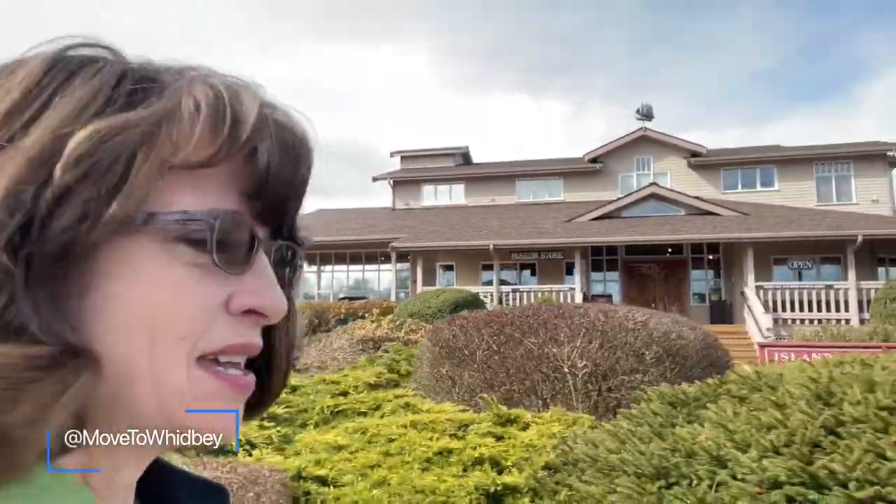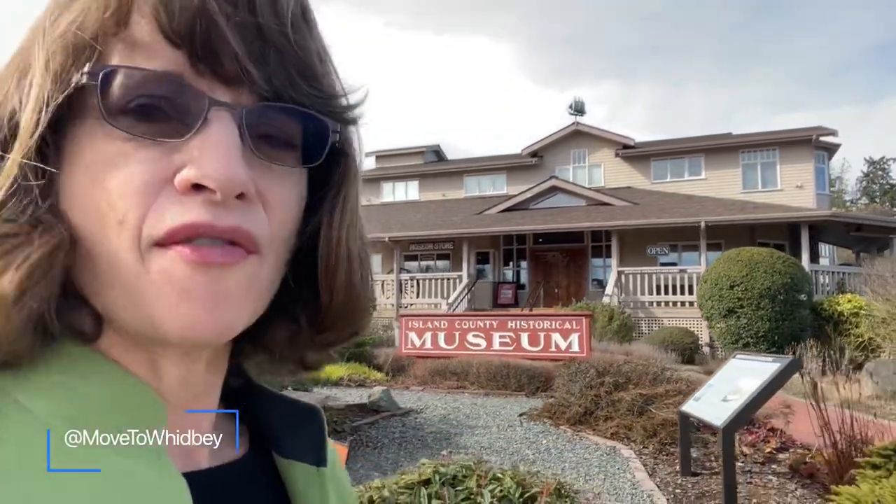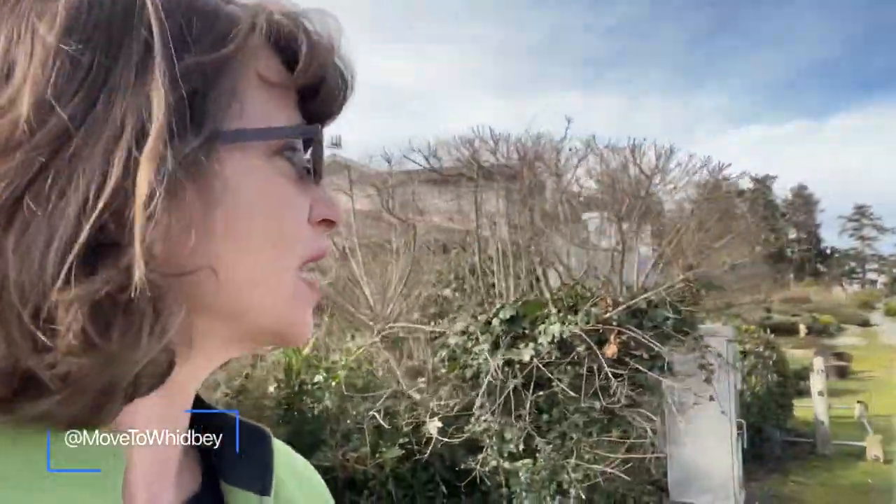Hello! Today I am sharing with you the town of Coupeville. I am on Whidbey Island and right now I am downtown. I wanted to share with you one of our favorite towns on Whidbey Island. We're about center of Whidbey Island and I am right now getting ready to walk out.